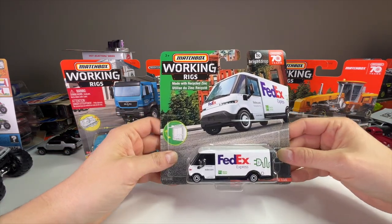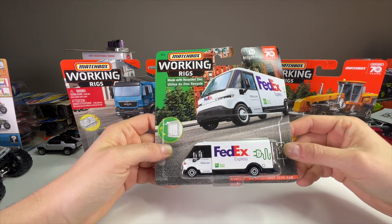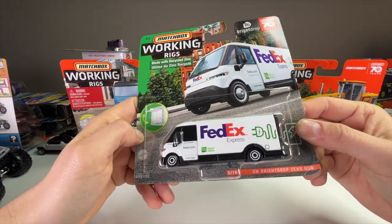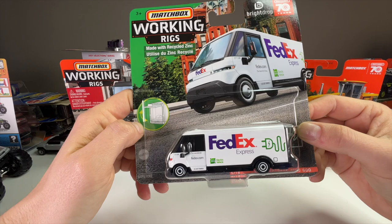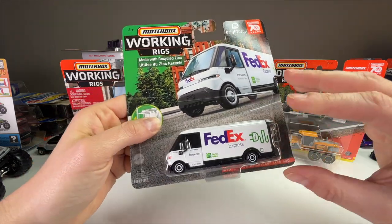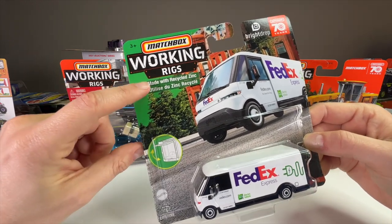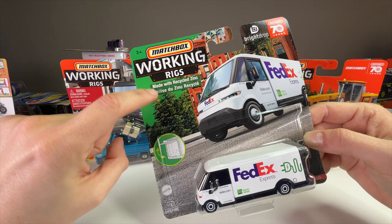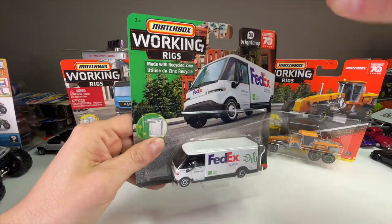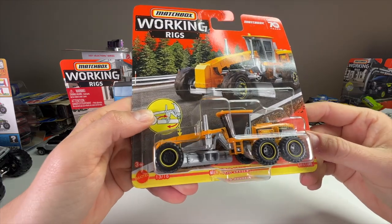What's up everyone, it's Sam from Six Four Wheels back with more diecast. Today we have the next three 2023 Matchbox Working Rigs. First off we have the very exciting GM BrightDrop Zivo 600 electric delivery van in the FedEx delivery livery. This is a really cool release because it's also made with recycled zinc — it has the green card right here, so it's really easy to find on the pegs.